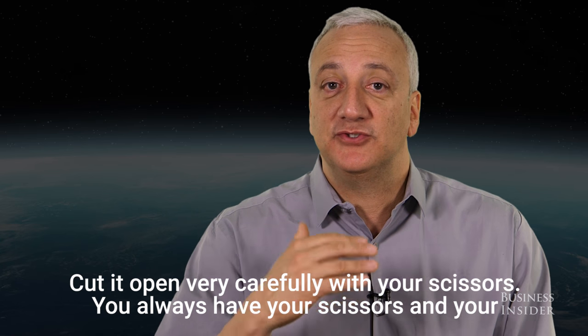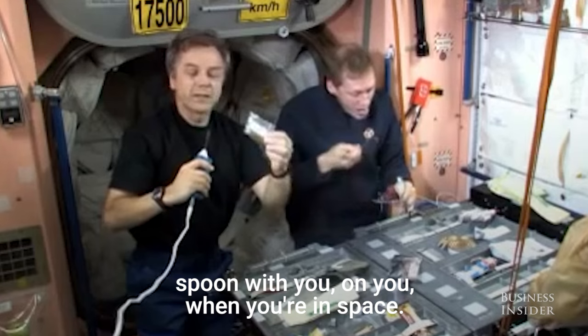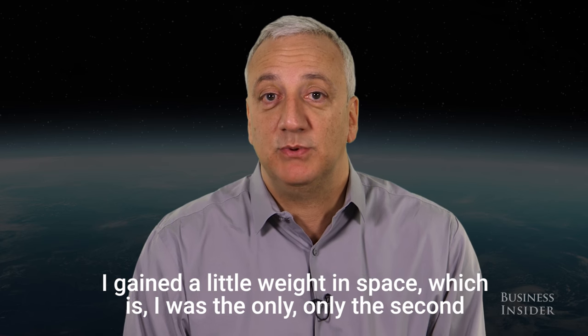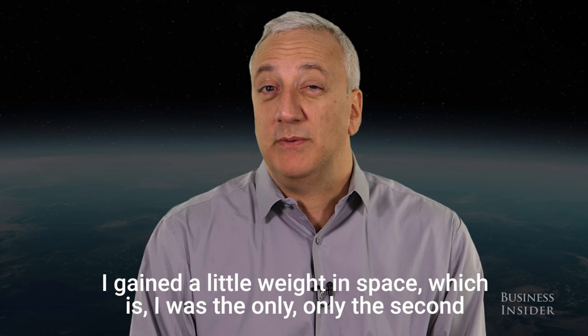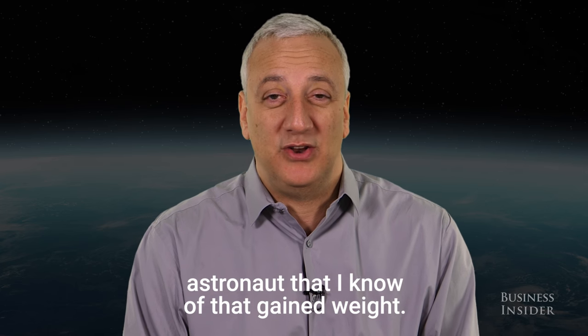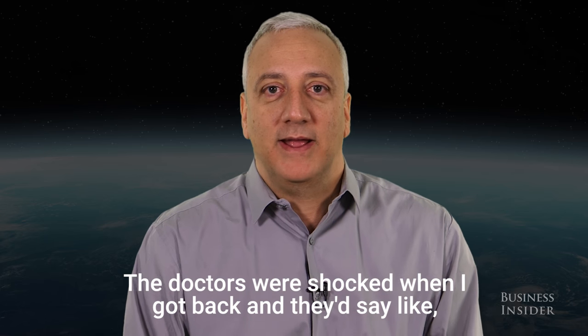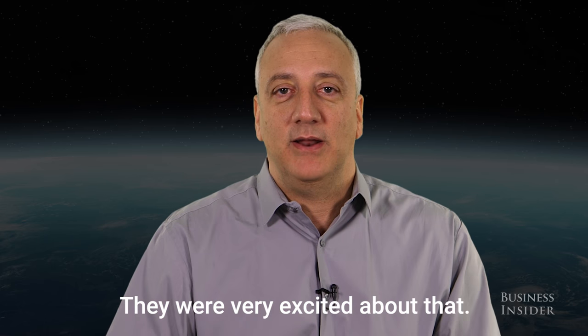Cut it open very carefully with your scissors. You always have your scissors and your spoon on you when you're in space — you never know when you might get hungry. I gained a little weight in space, and I was only the second astronaut I know of that gained weight. The doctors were shocked when I got back and were like, oh my god, he gained weight. They were very excited about that.